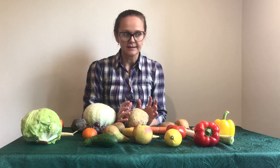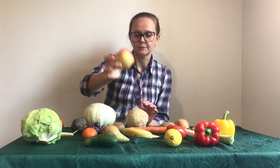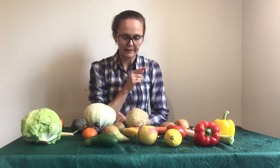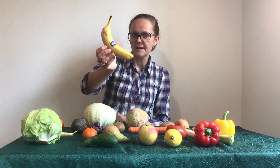Let's play a game. Let's spy with my little eye something beginning with A. An apple. Let's spy with my little eye something beginning with B. Banana.